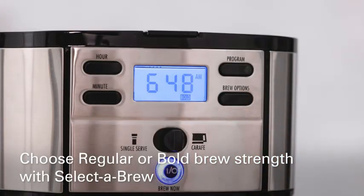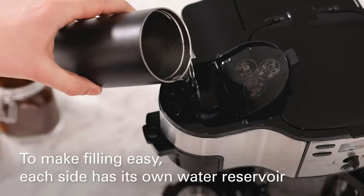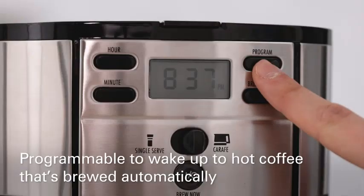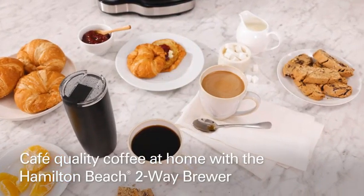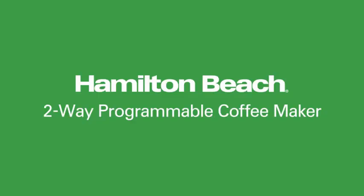The programmable features allow you to set your brew time in advance, ensuring your coffee is ready when you need it. Finished in sleek black, this coffee maker fits seamlessly into any kitchen décor. Whether you're brewing for a crowd or just for yourself, the Hamilton Beach 2-Way 12-Cup Programmable Drip Coffee Maker and Single-Serve Machine delivers delicious coffee with ease.